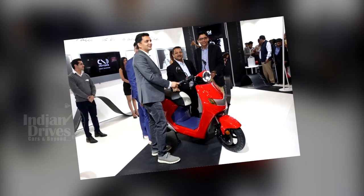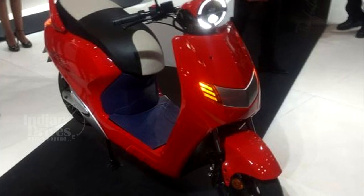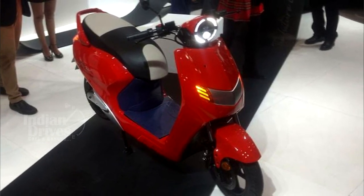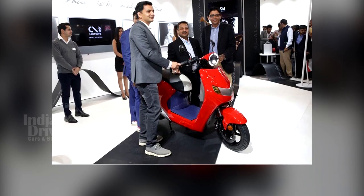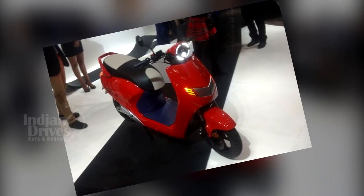After the fully electric superbike, the M Flex One, it was the turn of the electric scooter to come on the floor at the Auto Expo 2018. The scooter, named Flow, was launched by 22 Motors for sale in India.